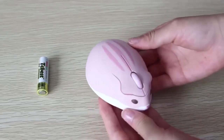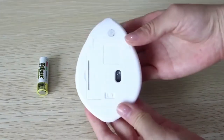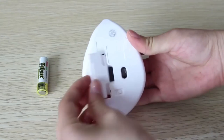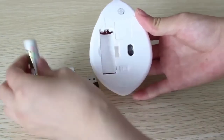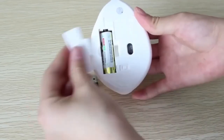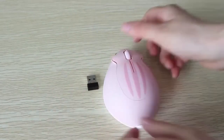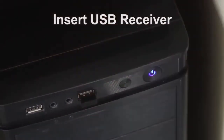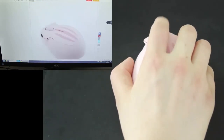An optical wireless computer mouse in the form of a cute hamster will not leave anyone indifferent. The device is powered by a single battery and has a nice rounded shape that fits comfortably in the hand. The keys are pressed softly and silently, providing precise cursor movement without delay. This mouse can be used on almost any surface.